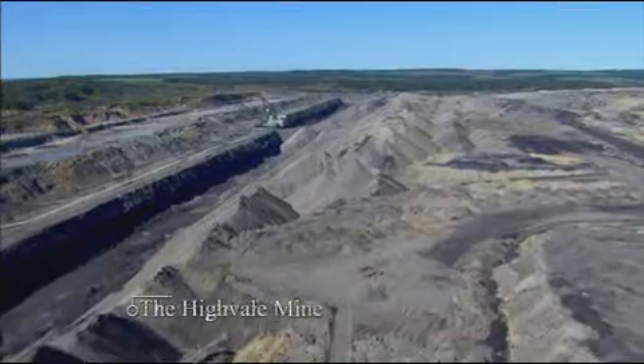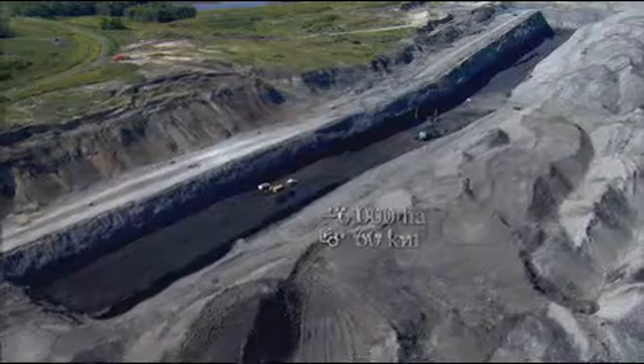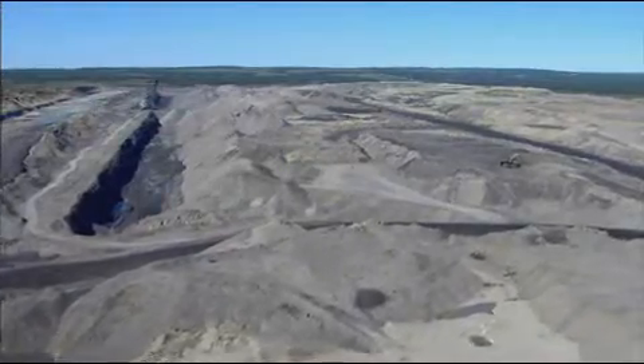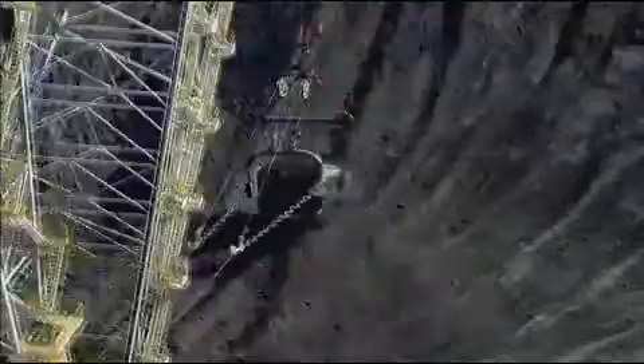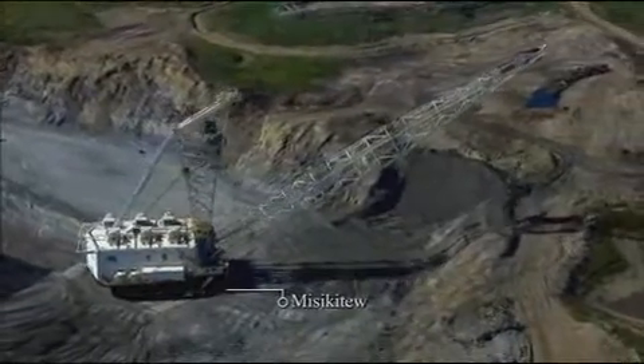The High Vale Mine — Canada's largest surface strip mine. The active mine covers over 6,000 hectares, or 60 square kilometers. TransAlta unearths this abundant resource using the world's largest dragline, named Misikitu, meaning 'the Big One' — an awe-inspiring machine over three years in the making.